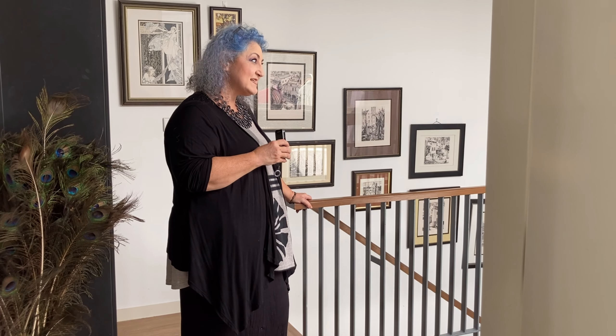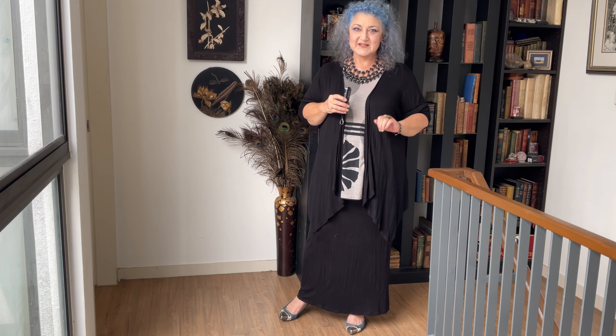It's winter, and what happens to the crafty Nana in winter? She runs away! Gone to find the sunshine and the warmth to make me happy. So I'm back in Malaysia at the moment.